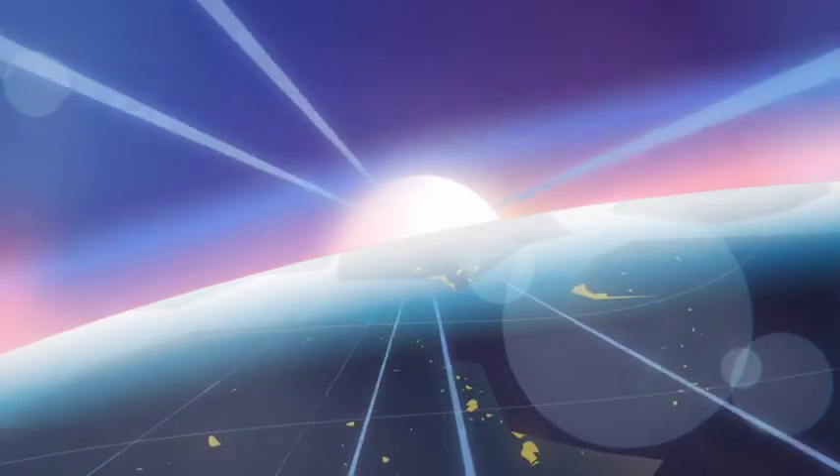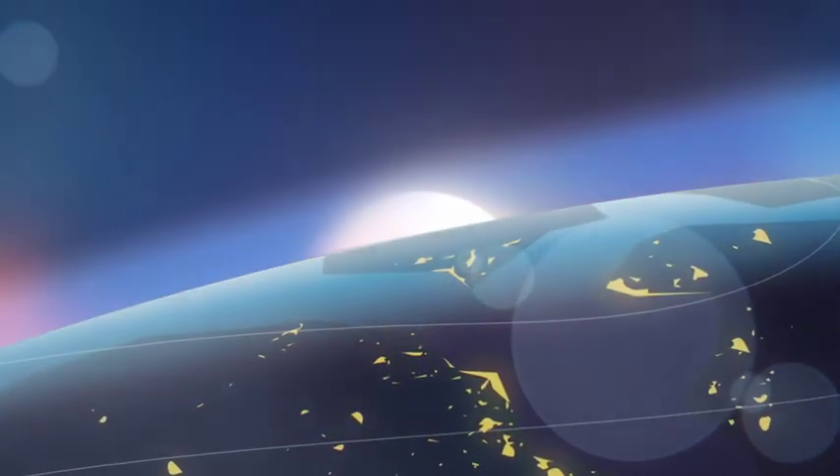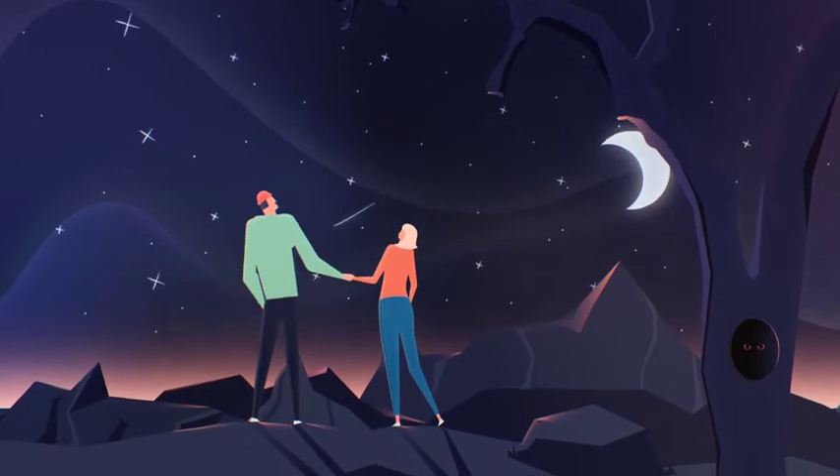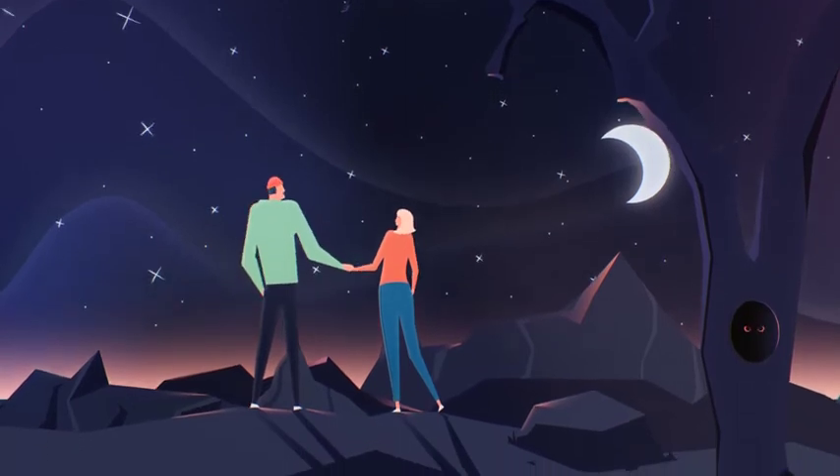And did you know that the sky's not really blue? It looks blue to us just because blue has the shortest wavelength. When white sunlight scatters in the Earth's atmosphere, blue becomes the most visible colour. So what colour does the sky really have?